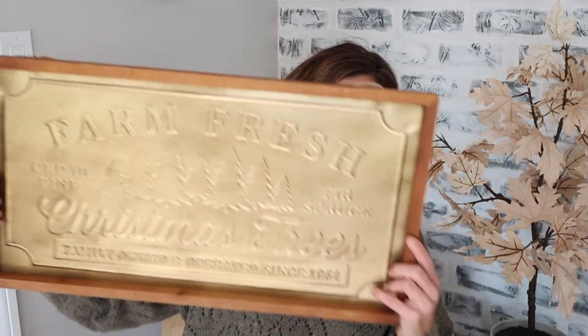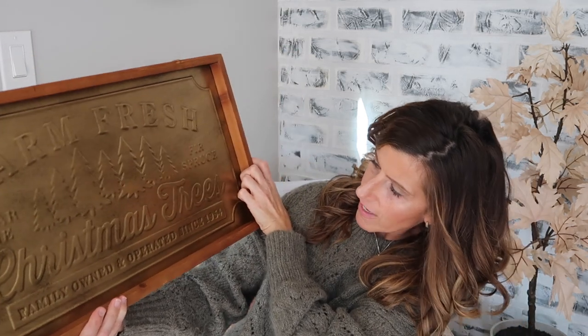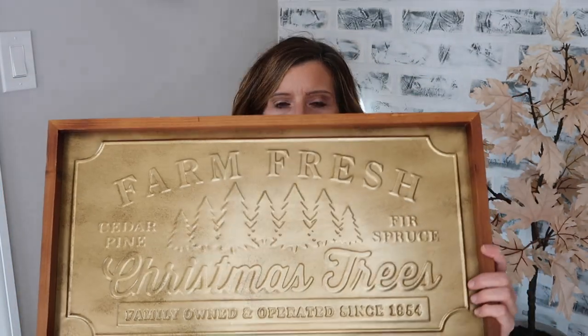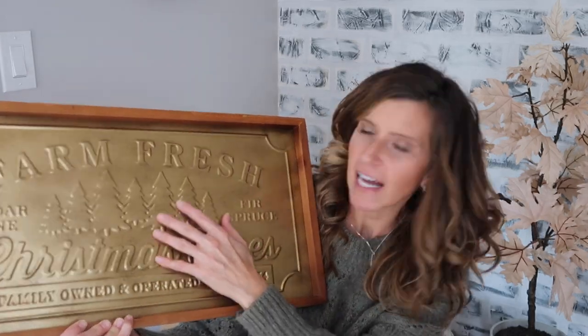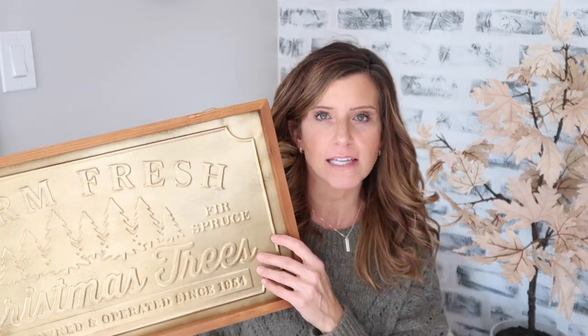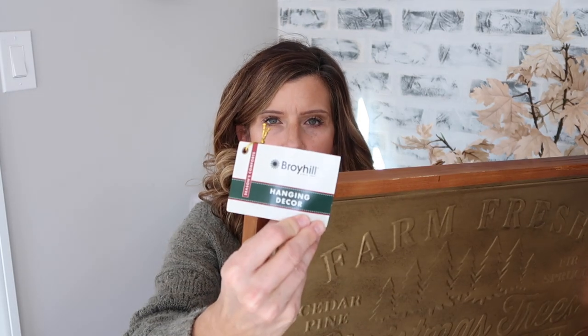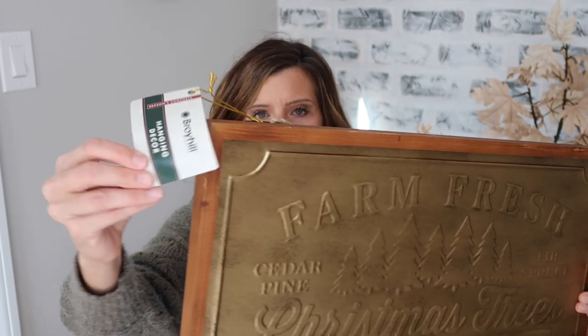The one thing I picked up from Big Lots was this sign, and it just says Farm Fresh Christmas Trees, Family-Owned Operated Since 1954, with the different types of trees. I think this is really pretty. I don't like a ton of word signs, but I really liked this — it looks like antique gold or brass, just like those bells. I was really drawn to this, and this was part of that Broyhill collection. It's 23.63 inches by 12.5 inches, and it was $16.